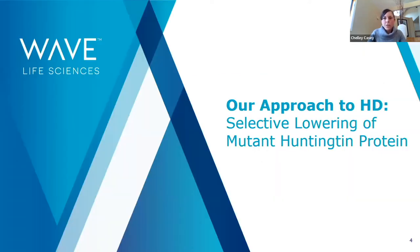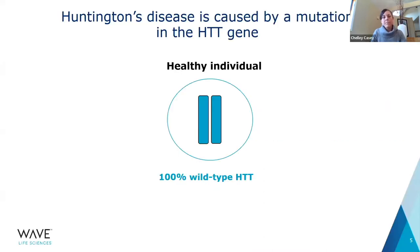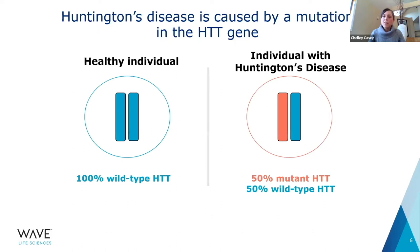Our approach to Huntington's disease aims to selectively lower mutant Huntington protein. The first principle I want to talk about is the Huntington gene. Huntington's disease is caused by a mutation in the Huntington gene. In a healthy individual, there are two copies of the Huntington gene resulting in 100% wild-type Huntington protein. In an individual with Huntington's disease, they have both one healthy copy and one mutated copy, resulting in mutant Huntington protein and about half the wild-type Huntington protein present in a healthy individual.